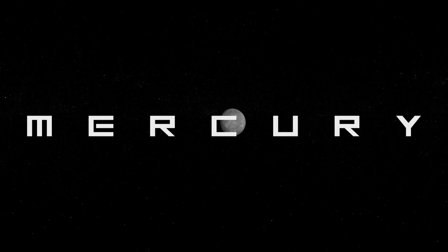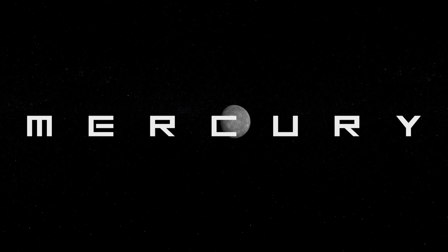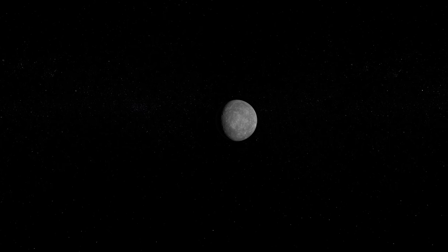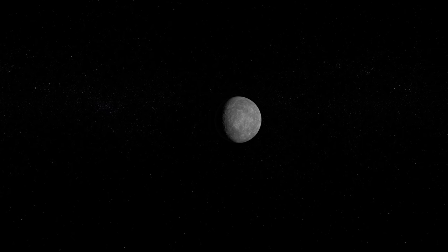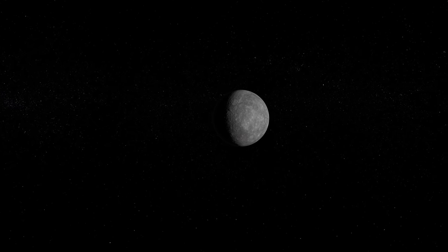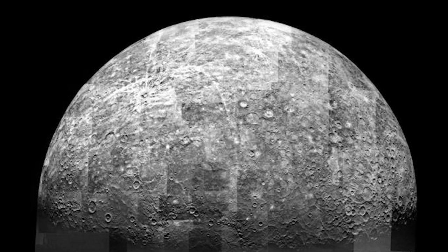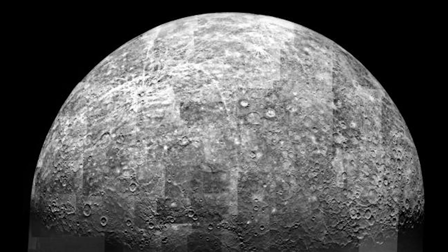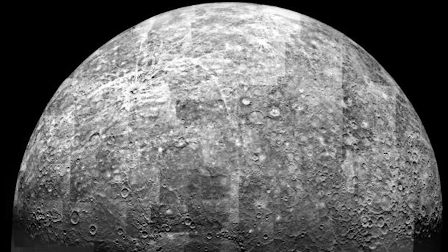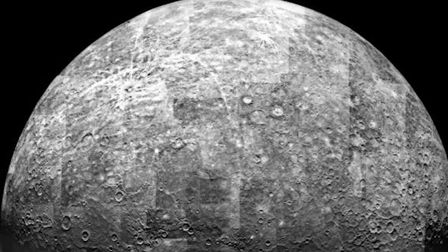After using Venus to change its speed and trajectory, Mariner 10 headed towards Mercury, arriving at the planet in March 1974. The spacecraft captured more than 2,800 photos during three flybys, revealing a world that looks much like our own moon — light grey and covered in craters. Mariner 10 discovered that Mercury also had a surprising magnetic field, a large metallic core, and surface temperatures ranging from a scorching 187 degrees Celsius on the day side, to a frigid minus 183 degrees Celsius on the night side.